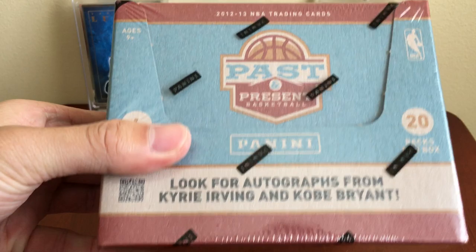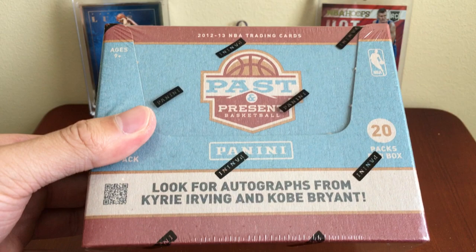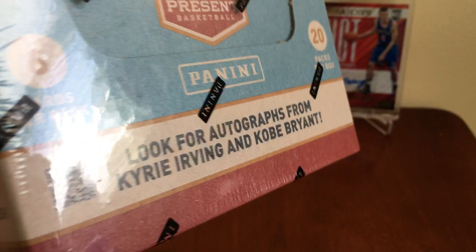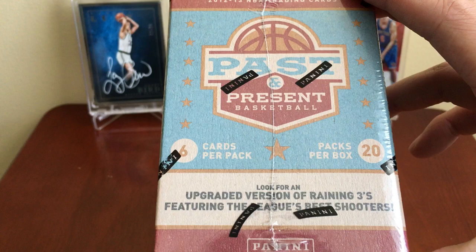Hey, what's going on guys, Ryan a.k.a. Packerman here with a sweet basketball break. This is 2012-13 Panini Past and Present basketball. We can get autos — I think of Anthony Davis, Kyrie although he wasn't in the draft class, his rookie autos are in here, and get some sweet legends. Kobe was a vet at the time, so that's why they're saying find some Kobe Bryant autos.